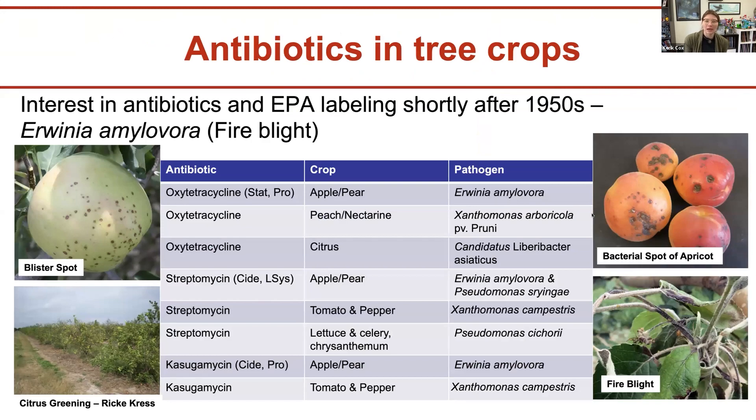When thinking about antibiotics in tree crops, there are three main groups: oxytetracycline, streptomycin, and kasugamycin. For Erwinia amylovora — fire blight — all three can be used. These same three groups can control bacterial diseases in citrus, tomato, pepper, or blister spot in apple. Interest in antibiotics for agriculture mostly happened in the 1950s, and the first application was for Erwinia amylovora, the fire blight-causing pathogen.